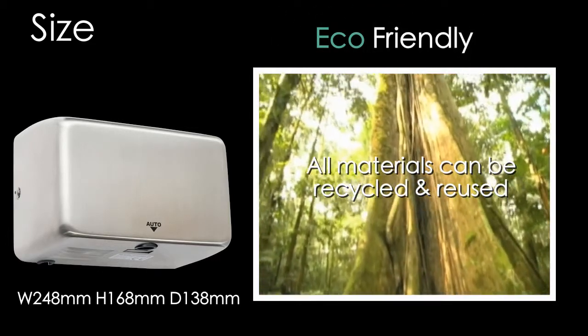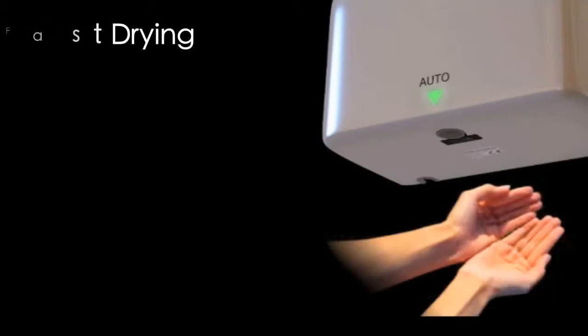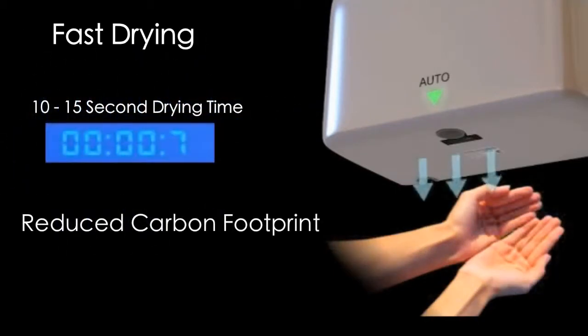All the materials used to manufacture the Jaguar can be recycled and reused. With a super fast 10 to 15 second drying time, it will also certainly reduce your carbon footprint.